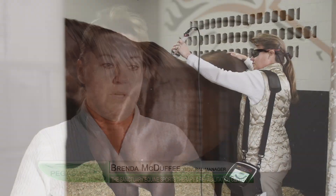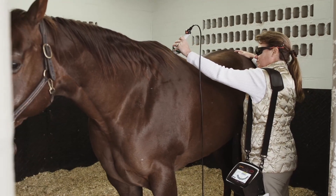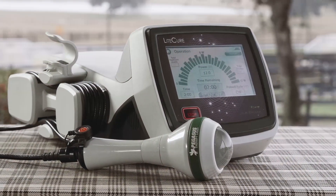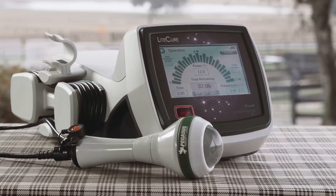We've had wonderful success with laser therapy. The clients are always very happy with it. It's non-invasive. We get great results. I've been a veterinarian for 29 years now, and my main objectives and interests are in sports medicine and rehabilitation.